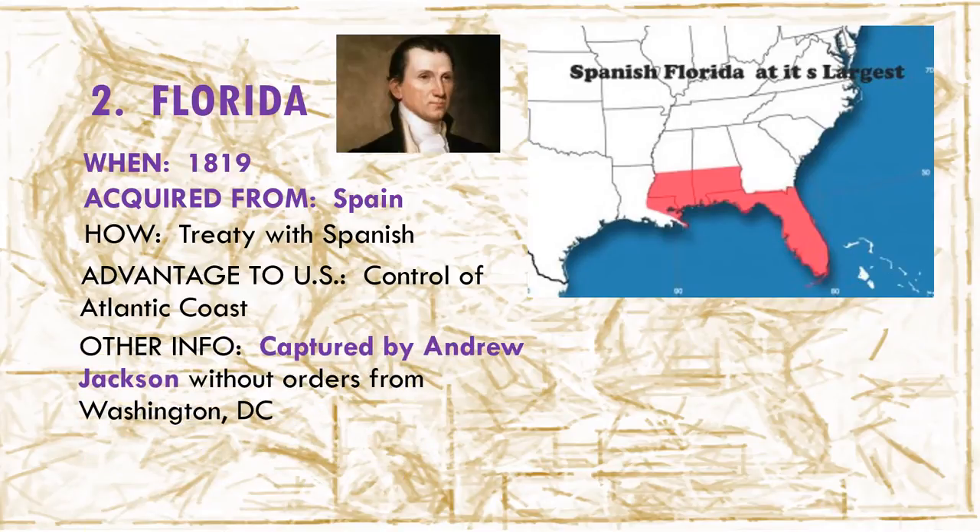Finally, in 1821, the United States was successful in purchasing Florida from Spain. Florida became a territory of the United States.